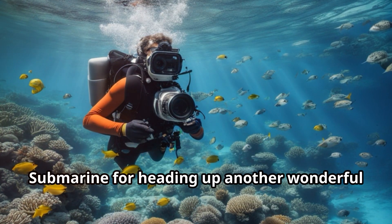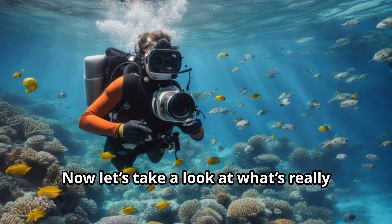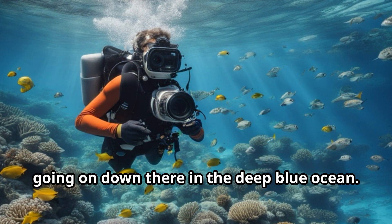I'd like to thank Two Mermaids and a Submarine for heading up another wonderful deep sea adventure for us today. Now let's take a look at what's really going on down there in the deep blue ocean.